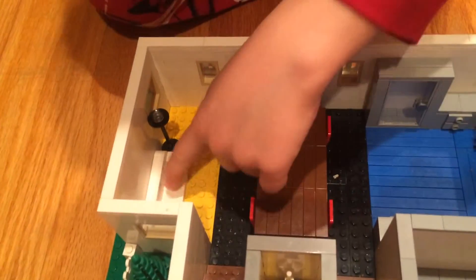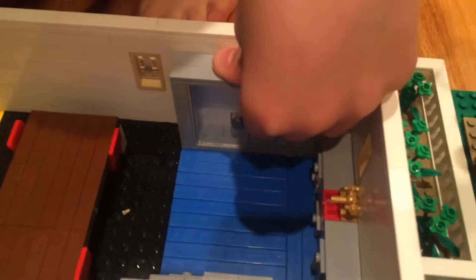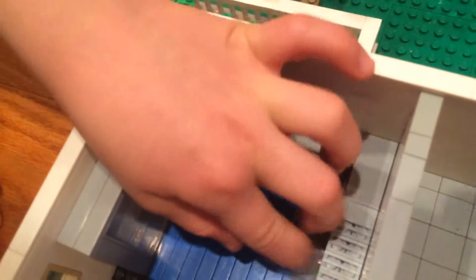Got a hallway, then it opens out there. Got a couch, a lamp, and a fridge right here. Got some drawers and stuff, and a double oven. It's a very large kitchen.